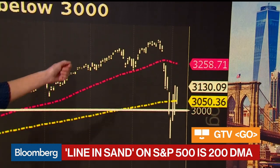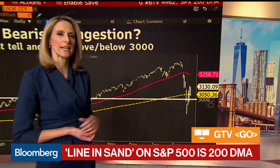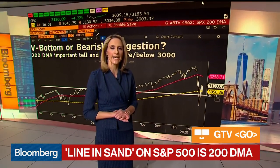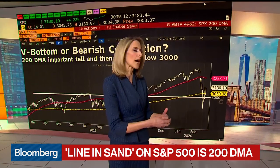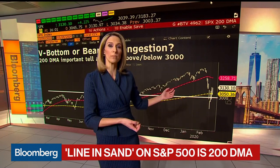The 200-day moving average in yellow, and then 3000 — those are really the lines in the sand. Above those levels, where we are today, suggests that we could have some sort of a bottom back up toward the high. However, if we go back below the 200-day moving average — we were there yesterday on the close — or below 3000, it makes a much stronger case for work to be done to the downside.